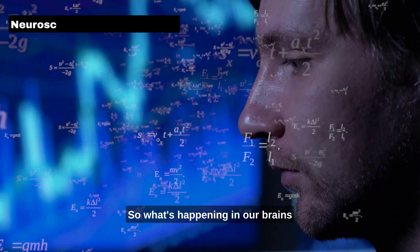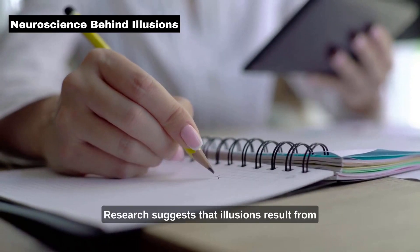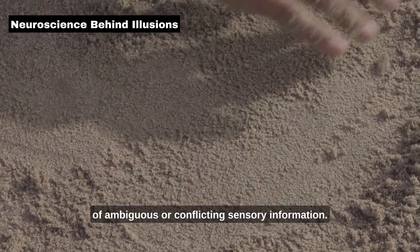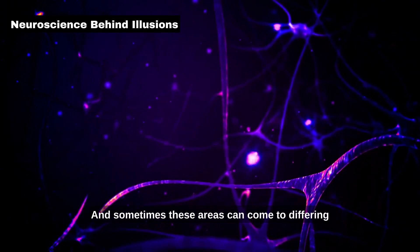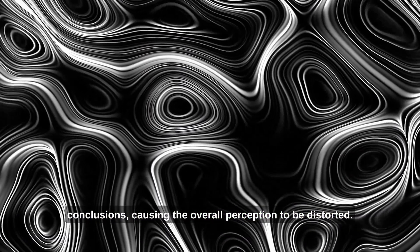So, what's happening in our brains when we experience these illusions? Research suggests that illusions result from the brain's attempts to make sense of ambiguous or conflicting sensory information. Different areas of the brain process specific aspects of sensory input, and sometimes these areas can come to differing conclusions, causing the overall perception to be distorted.